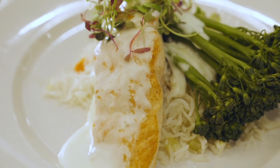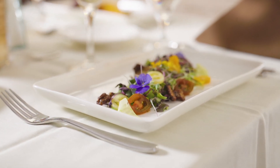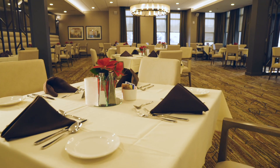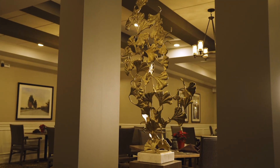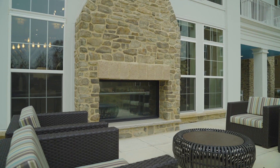Residents can tuck into chef-prepared meals and savor a wide variety of choices for breakfast, lunch, and dinner in the community's dining venues. Our chefs are happy to prepare meals for residents with special dietary needs or preferences. In addition to the designated dining rooms, residents can enjoy a meal from the pub, cafe, or outdoor dining in the courtyard.